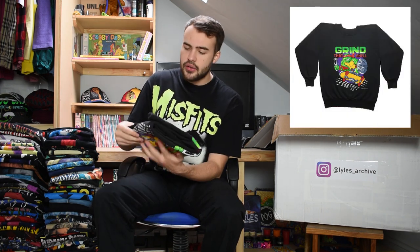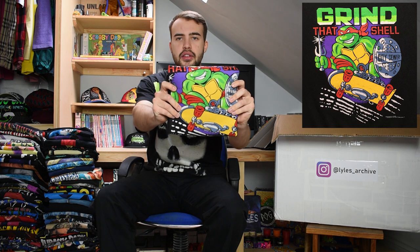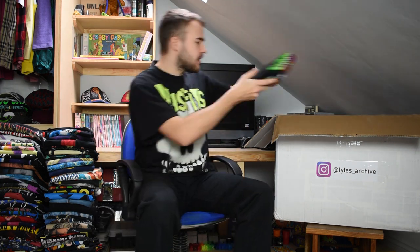All of the items going into this box have been pre-folded so I'm reluctant to unfold them, but I will be putting up pictures of notable ones so you can get a full idea of what they look like. The first item on top is a Teenage Mutant Ninja Turtles sweater from the late 80s, I believe 1988, on a Calibre tag. It says 'Grind That Shell' on it with a big turtle on the front.